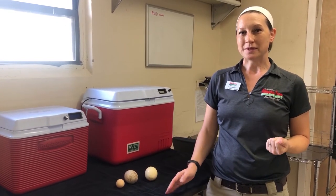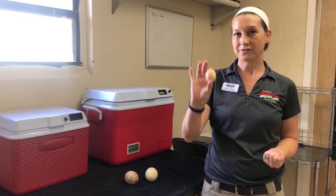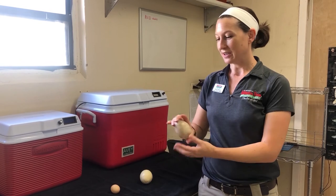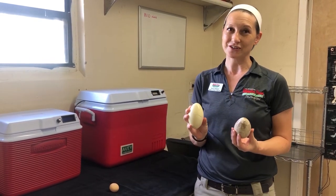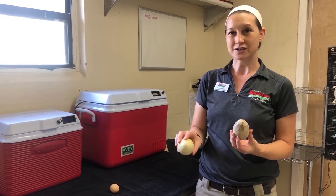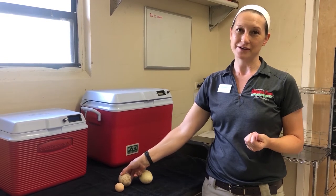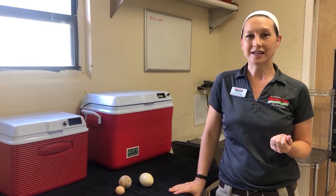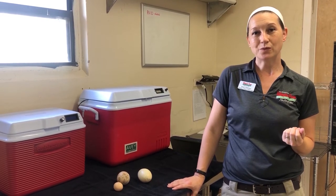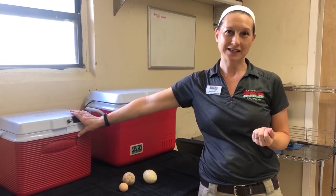Once we pull the eggs we move them into an incubator, but a traditional incubator is made for something like a chicken egg. As you can see, hooded vulture eggs and Cape vulture eggs are much bigger, so we actually have to do supplemental hand turns to make sure that they are getting turned appropriately and to keep that embryo safe. That incubation lasts 50 to 55 days, and once they hatch out we move them into one of our handy brooders.